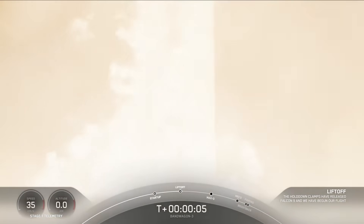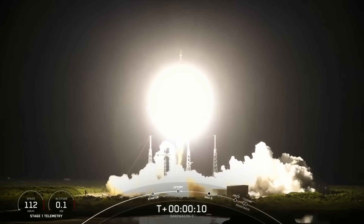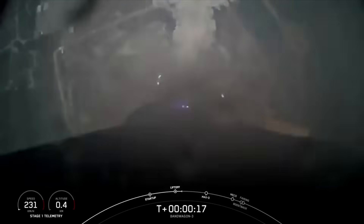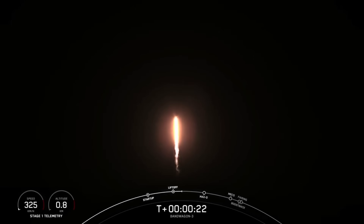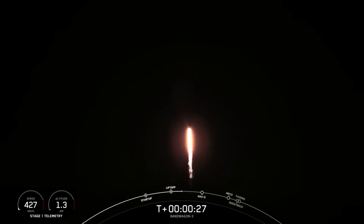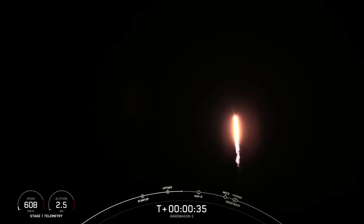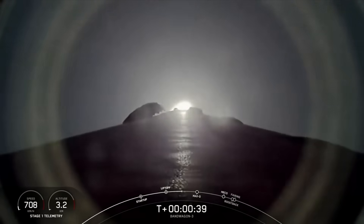Go Falcon, go Bandwagon 3. Stage 1 propulsion is nominal. Vehicle is pitching downrange. Now at the T plus 32 second mark, Falcon 9 has lifted off from Space Launch Complex 40 at Cape Canaveral Space Force Station.